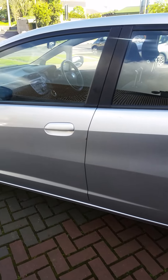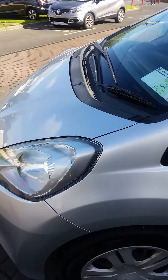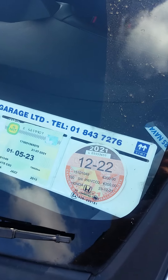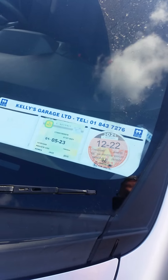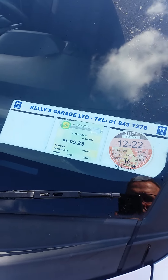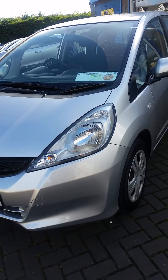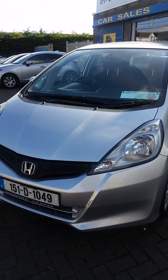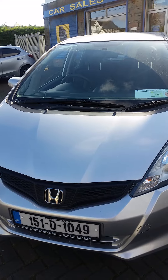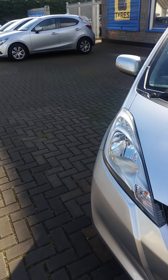We will be servicing, valeting and warranting it before it goes out, but the car is in very good condition and driving very well. Road tax is €200 for the year — it's taxed until December 2022 — and there's a good long NCT on it to the 5th of 2023. If you're looking for a good practical car with low running costs and no issues, this could be it. Our number is 843 7276 or info at kellyslusk.ie — thank you.